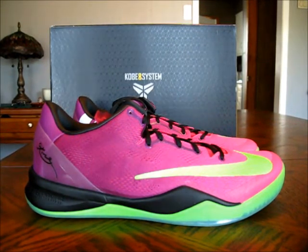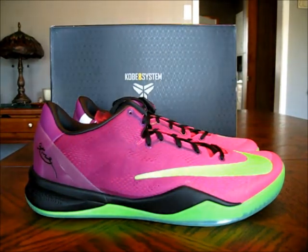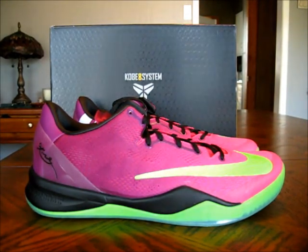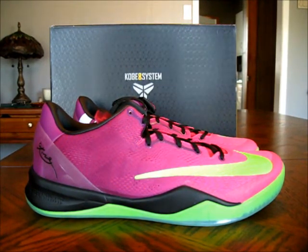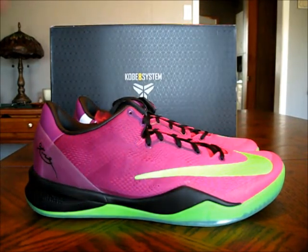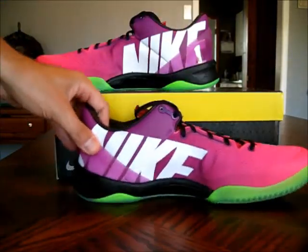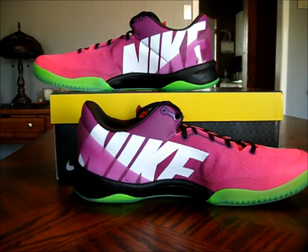Big shout out to my hookup, thank you. If you don't have a hookup in your life for sneakers, get out there and make some friends — network, get to know other sneakerheads in your community. Try Facebook — there's a lot of stuff out there to connect different people, and if you can get connected to a good connect for sneakers, it makes your life a whole lot easier, trust me. Dope, dope shoe — this is the Mamba Curial Kobe 8 System, super limited.